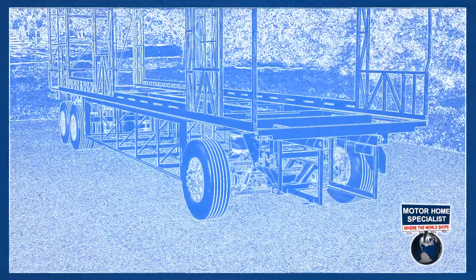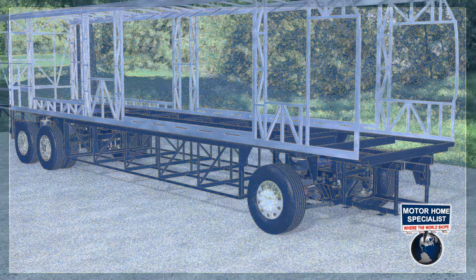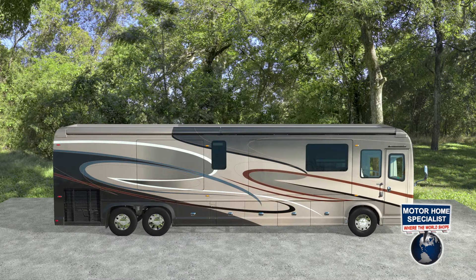Also, unlike the aluminum construction you'll find in competitors' products, the 4Travel utilizes steel construction in the subfloor, floor, walls, and cockpit, providing superior strength and safety.